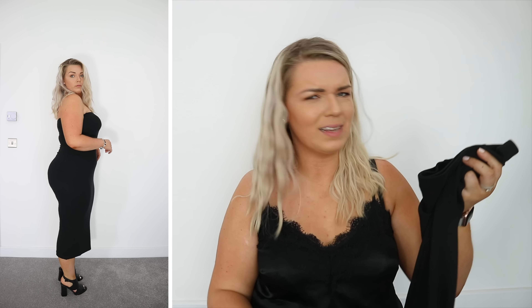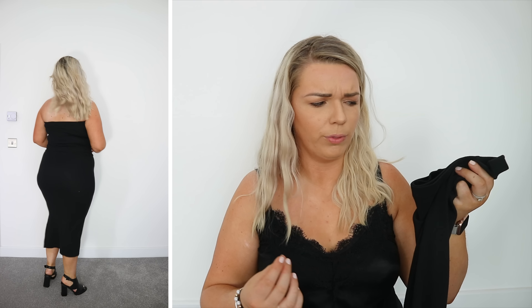First up, I got this bandeau dress — it's called the acid wash bandeau dress. I got it in a size 16. I don't think it's even acid wash because it's just plain black. All it really is is a ribbed black strapless dress — very very basic. I do like it; it's nice and thin, not see-through, and nice and stretchy. I did find a little bit of gathering around my waist.